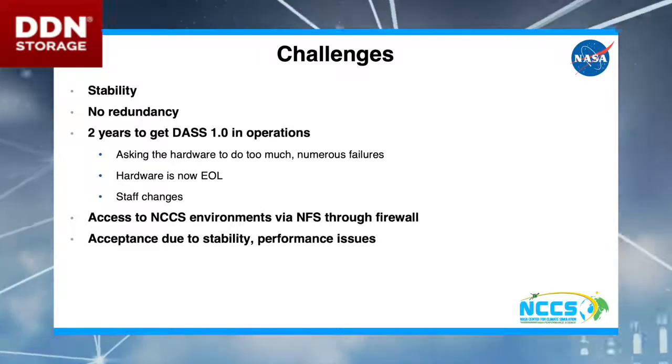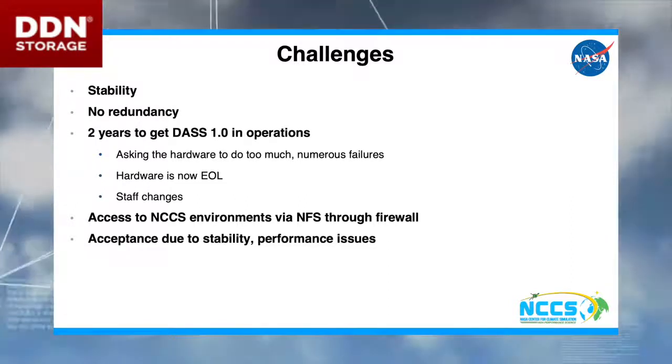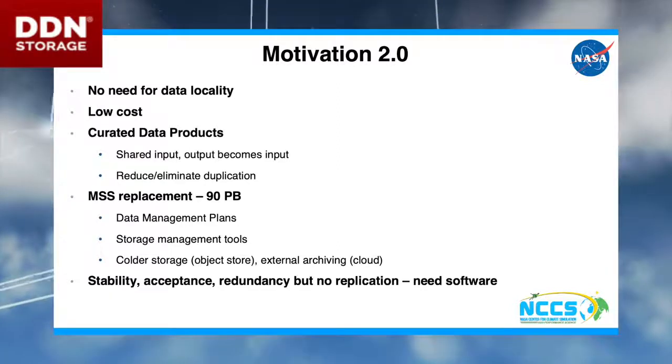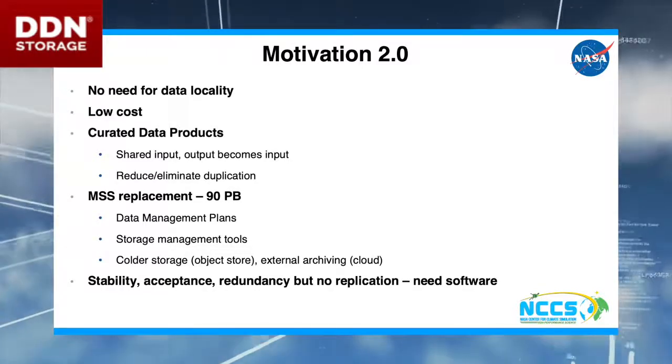They looked at us and said, 'I don't know — I've got a nice stable environment over here, I'm a little nervous with that.' Nonetheless, we did get it operational and it is up and running. But we took a step back to say, okay, what can we do better? How can we do something that works in a more integrated fashion?